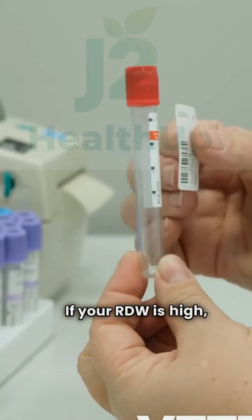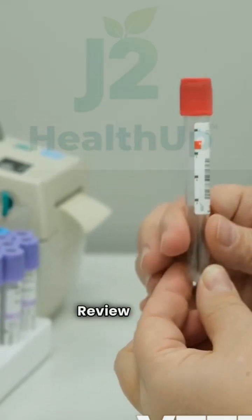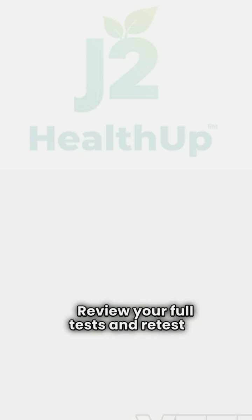If your RDW is high, don't panic. Review your full tests and retest in a few months to track trends.